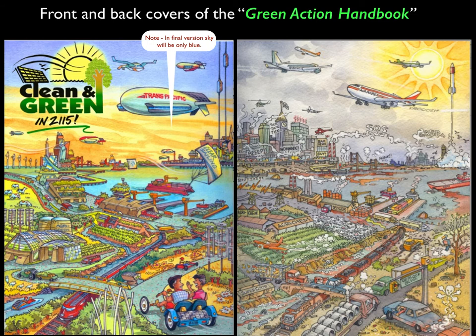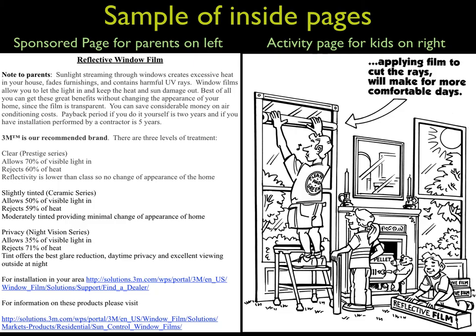Here are the front and back cover drafts of our book, to be called the Green Action Handbook, showing how great the future will be when we do everything right. Here's a sample of one of the inside pages, with the kids' page on the right and the sponsored page for adults on the left, making it informative for the parents and fun for the kids. There are 65 items on the Green Action Checklist, so the book will have around 65 two-page spreads.